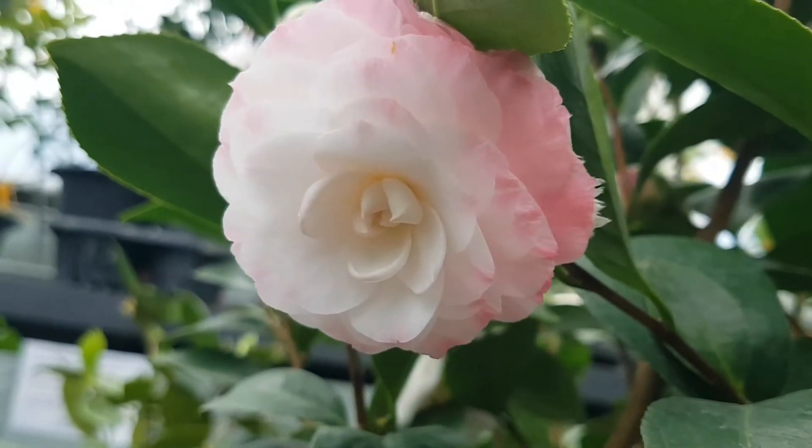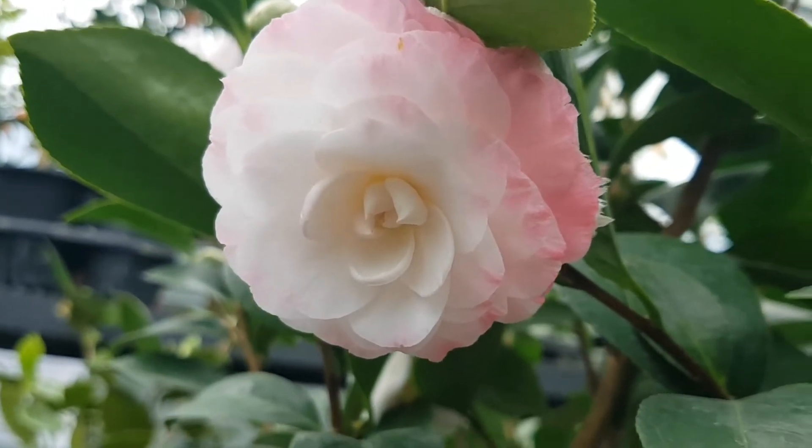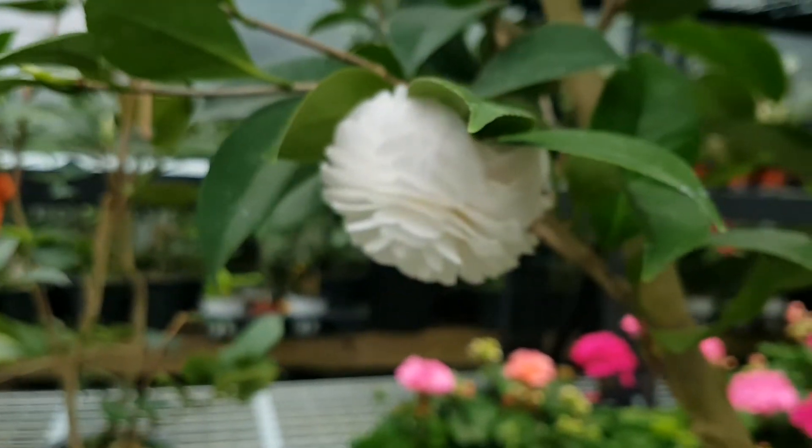This is a pink flower. This is a new flower.